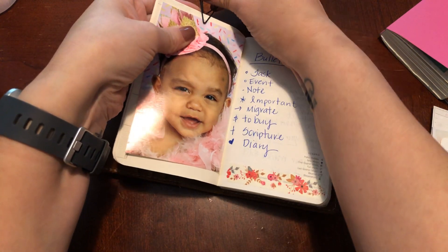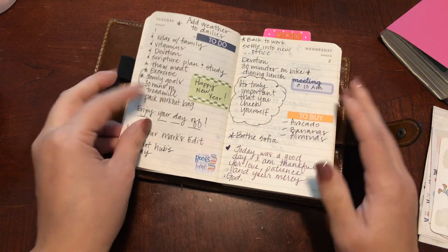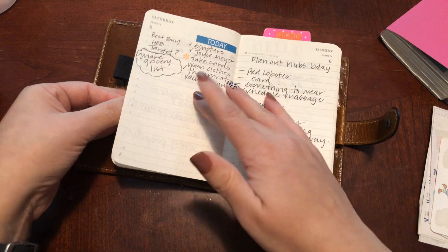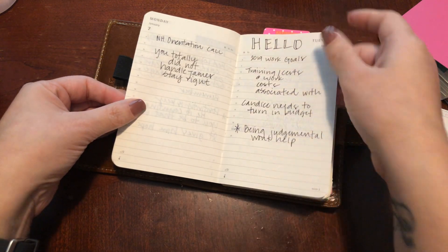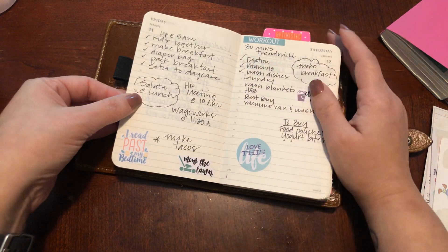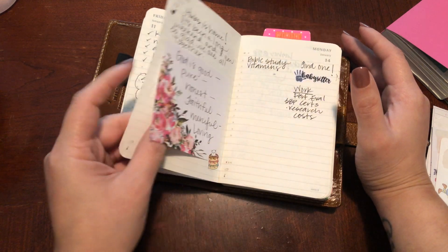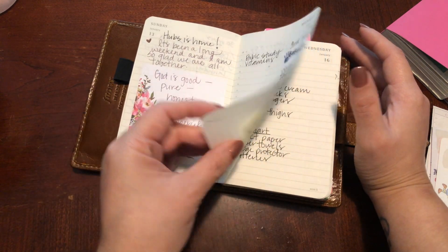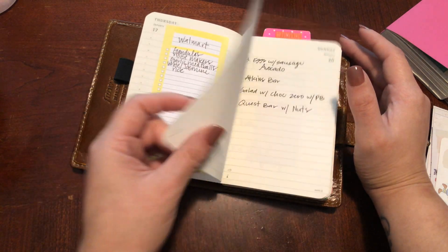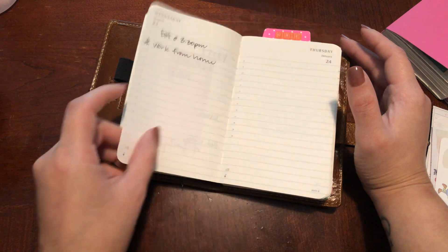I've used this thing for a lot of different things, honestly. This is a 2019. So I have used a lot as a bullet journal. Notes — when I was working a lot, I used this as my everyday carry. Leadership meeting notes — I was in HR, I was an HR manager. I used it on the go, stuff I needed to do, I tipped in stuff. Used it for, like, everything, guys.